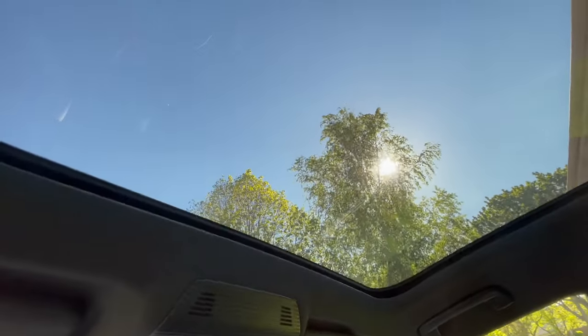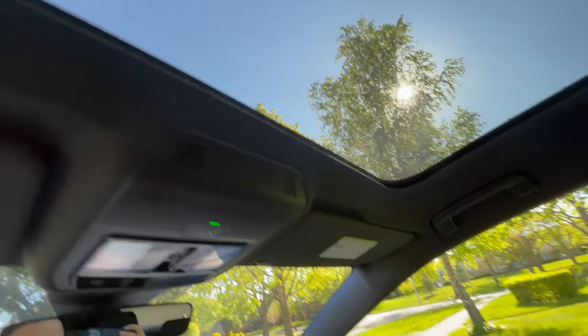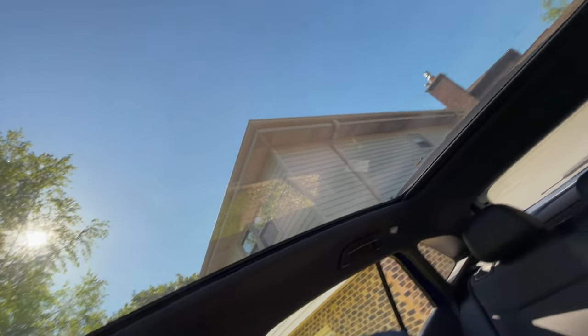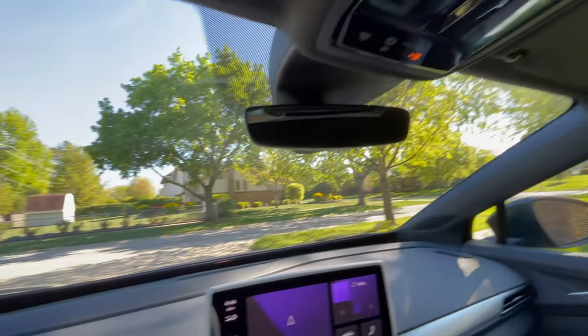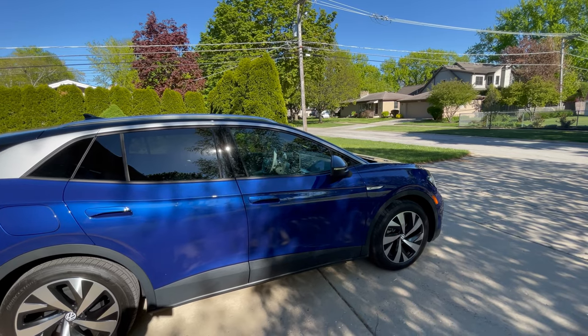Also forgot to mention, the roof has a very light tint on it. Thankfully, VW includes a sunshade, which makes a huge difference. The front window, we're not going to do any tint to.